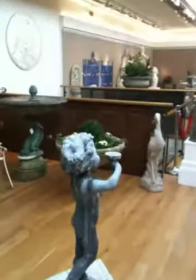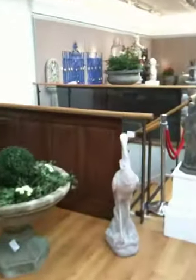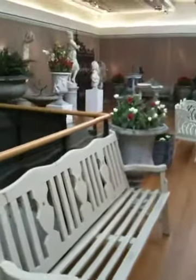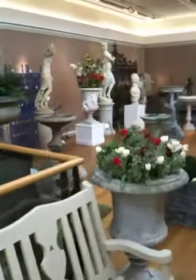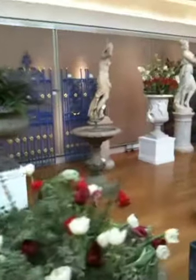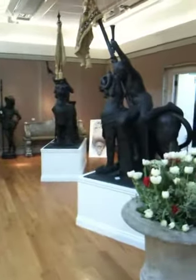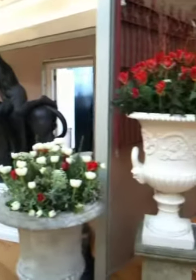I'll take you for a walk through the galleries. There are two or three galleries and an outside area, which took nine days to set up.